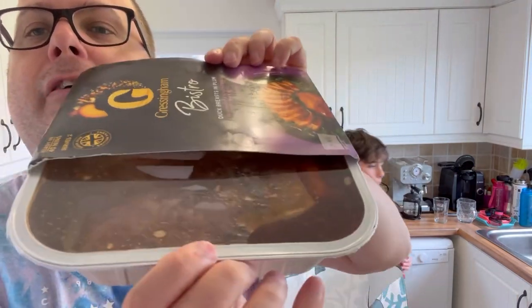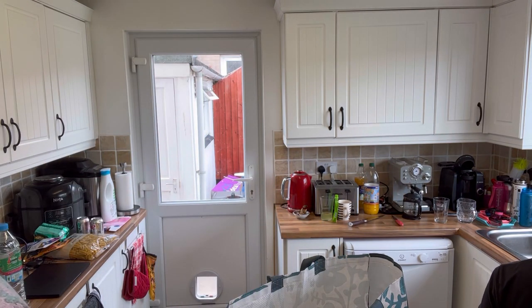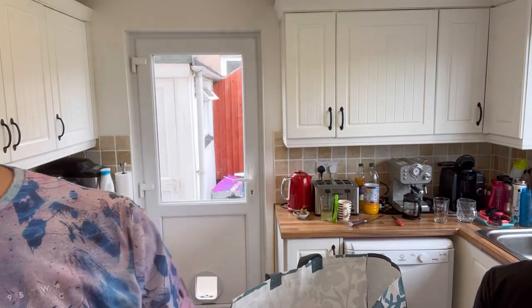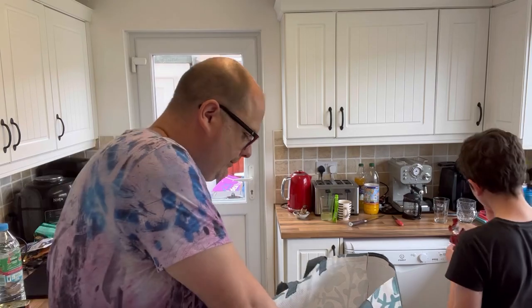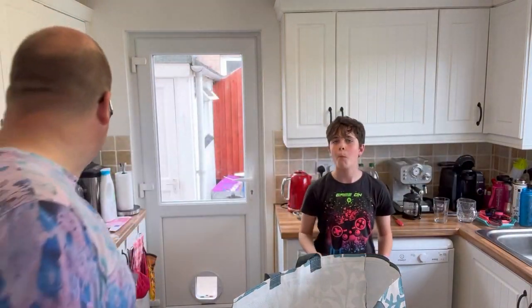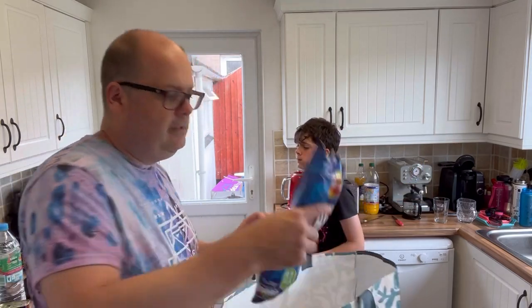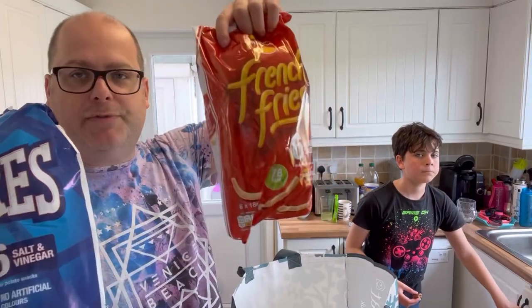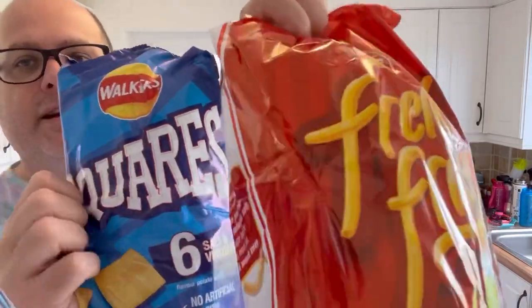Running out of space in the fridge. Apple with smoked cheese. Spaghetti. Square old crisps, which have been completely crushed, and French Fries — two of my favourite brands of crisps.